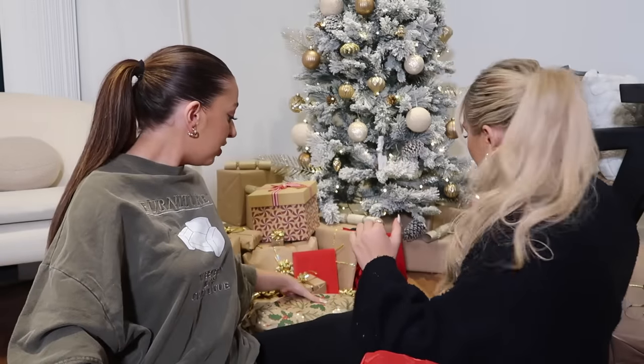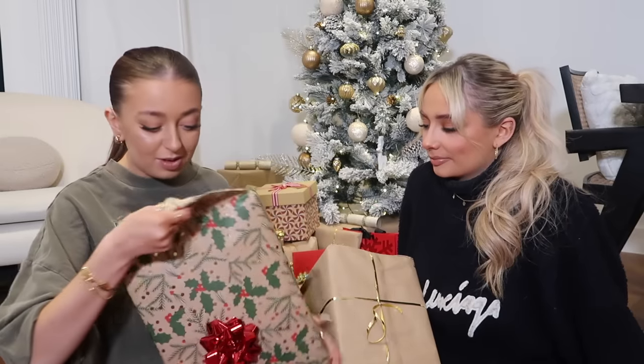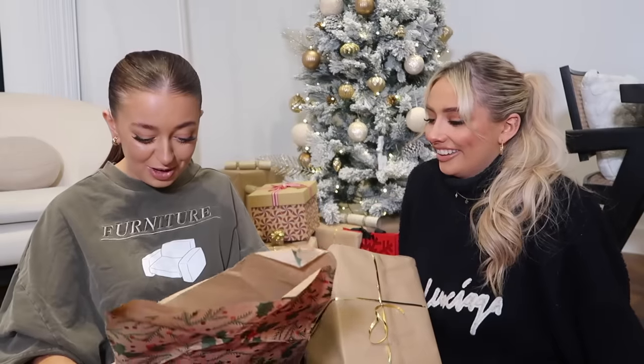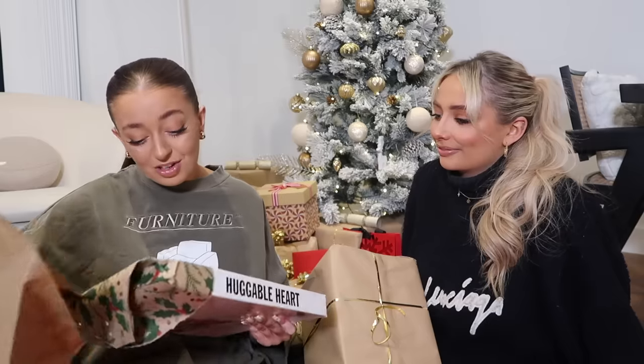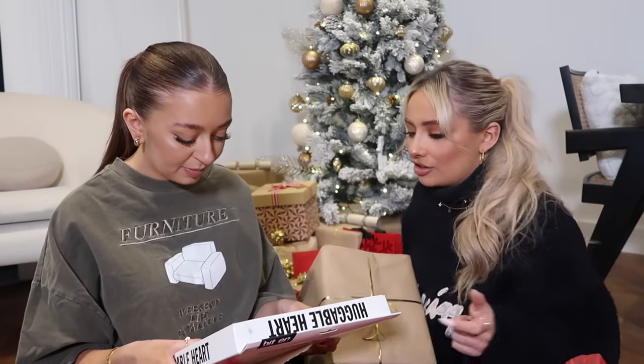There are even more gifts! Oh my god - a huggable heart microwavable toy! My house is absolutely freezing when I wake up in the morning - it's like an ice block. This is going to keep me warm. You put it in the microwave and it's better than a hot water bottle because you don't have to worry about it popping. It's called a 'Huggable Heart' and it's so cute - that could save me so much money on my electric bill. Thank you!